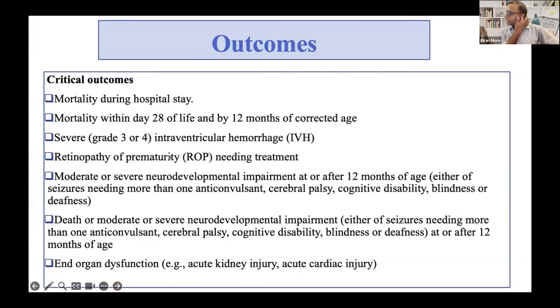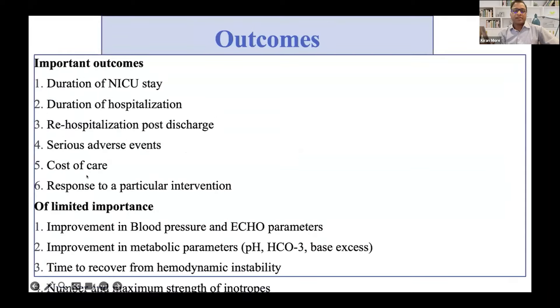Taking in mind the important outcomes — critical outcomes like mortality, morbidity, etc. — and also important outcomes like shorter duration of hospitalization, ICU stay, and other serious events.